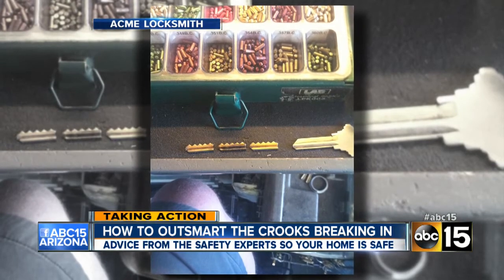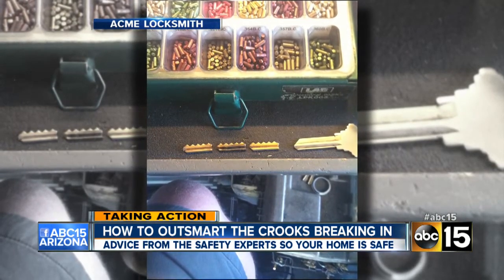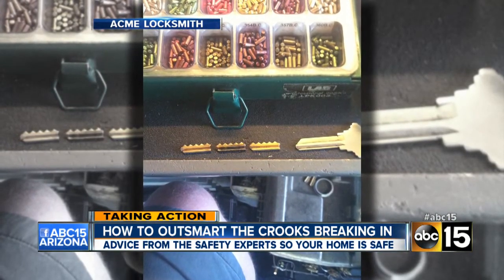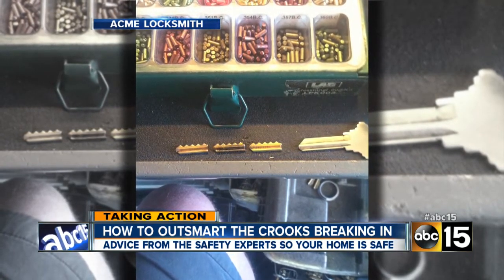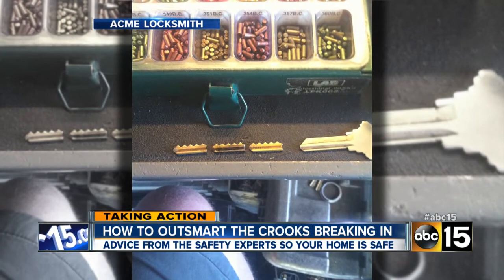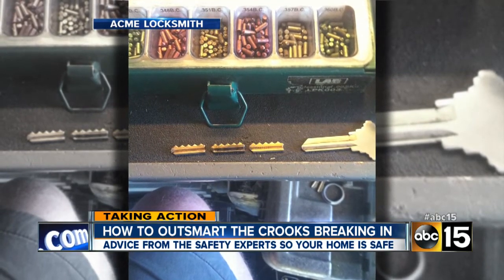It's scary. Cops say generally most burglaries they investigate involved somebody forcing their way in — breaking a window or something like that. But I want to show you a picture the locksmith we interviewed sent us. The homeowner complained that none of the locks on her home worked, and when the technician took the locks apart, there were three broken bump keys — one for each lock. So somebody either tried or did get into their house using one of these methods.